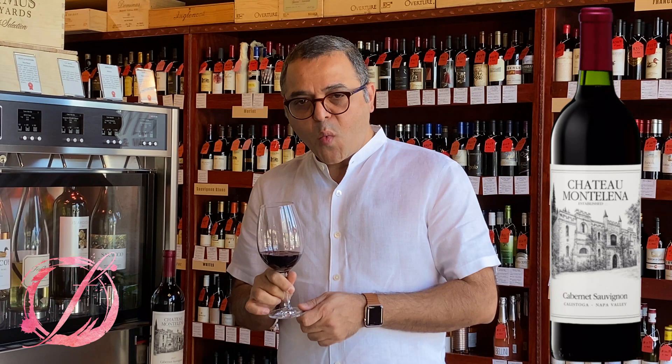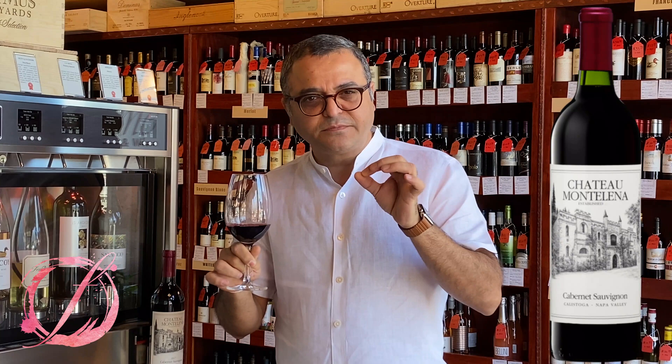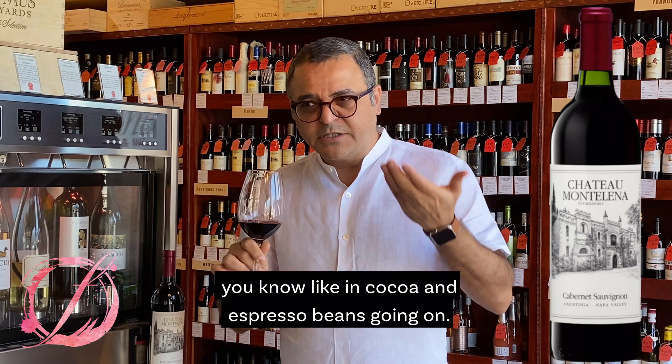Wow, I can feel that mouthful. Beautiful. Layers of ripe plum. The tannins are very fine. Wow. I can taste hints of coffee, cocoa and espresso beans going on.